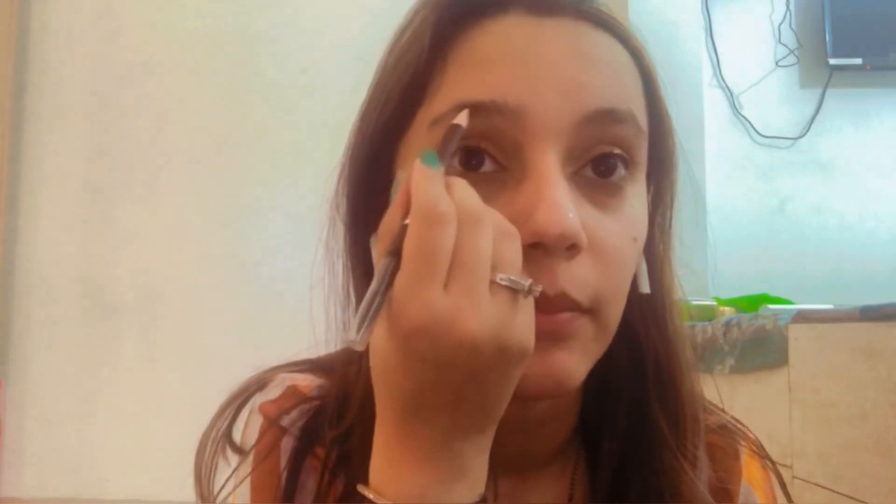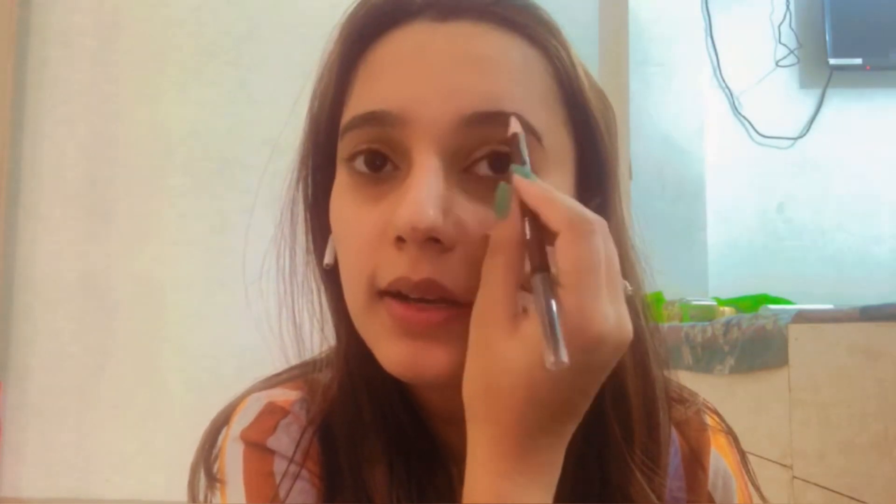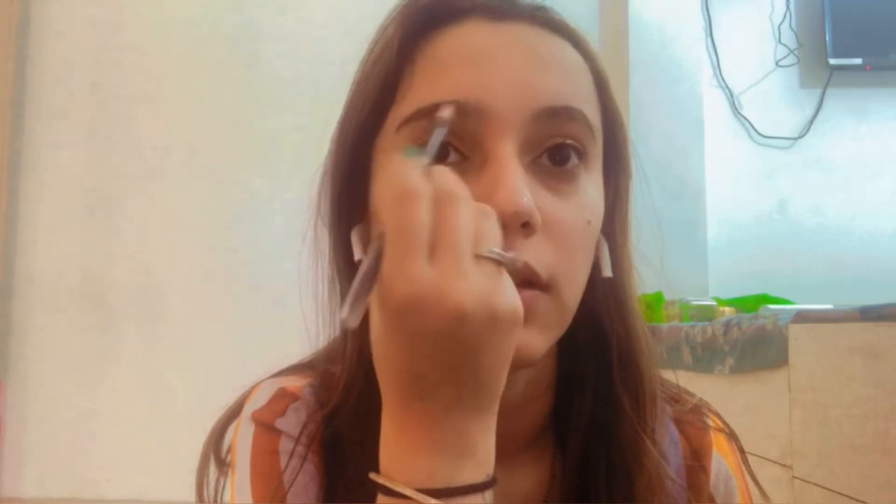Eyeshadow is done! Once I'm done with eyeshadow I always apply my brow pencil. It's been two months since I've got my eyebrows done because of the lockdown. The pencil I use is the Nika Brow Chika Wow eyebrow pencil - it is really great, it gives a natural eyebrow look. It also comes with a brush so once you use the pencil, just use the brush to comb your eyebrows and it will give them a perfect shape.